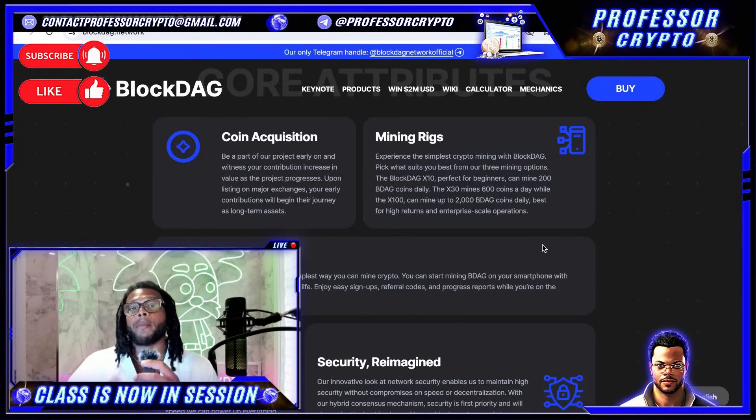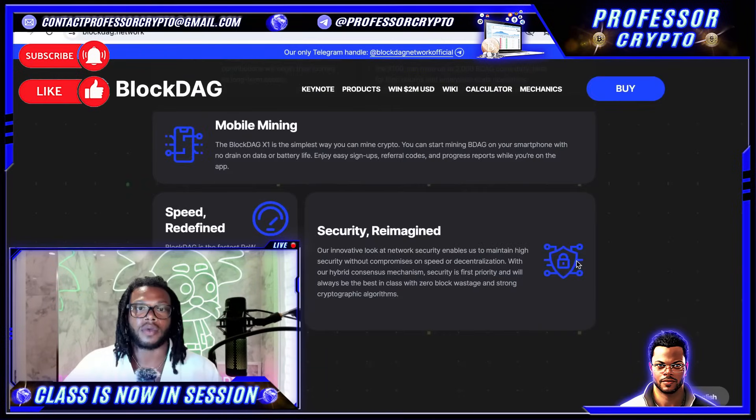With the mining rigs, you can experience the simplest crypto mining with Block Dag. Pick what suits you best from their three mining options: the Block Dag X10 for beginners, which can mine 200 BDAG coins daily; the X30, which mines 600 coins daily; and the X100, up to 2,000 BDAG coins daily, best for high returns and enterprise-scale operations. They also boast mobile mining — the Block Dag X1 is the simplest way to mine crypto. They redefine speed with the fastest proof of work blockchain at 10 blocks per second confirmation speeds.